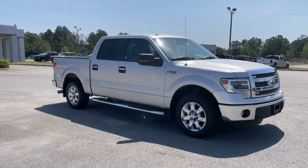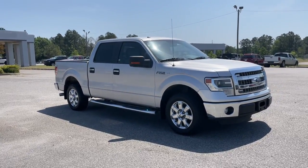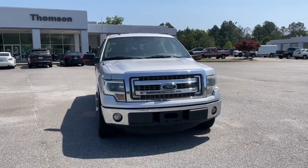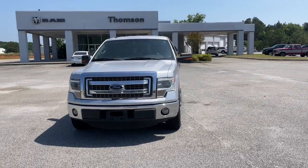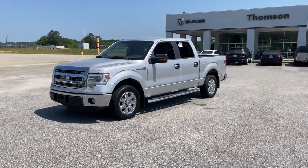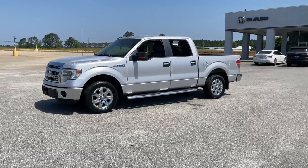Get a feel for the 2014 Ford F-150. With less than 250,000 miles on the odometer, this vehicle provides excellent value. Enjoy a new level of ease and confidence, whether at work or play, when you're in this F-150.